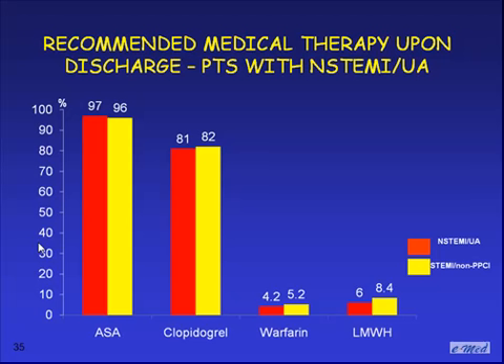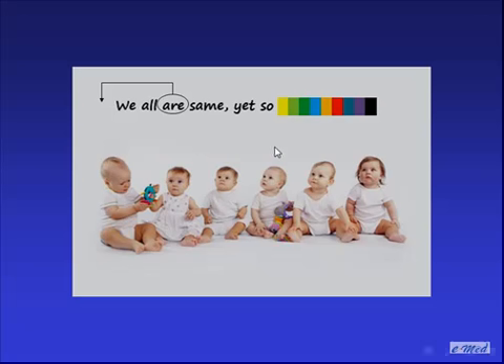What about treatment of non-ST-elevation MI patients upon discharge? Many, if not all of them, were treated with aspirin — not surprising. A little more than 80% were discharged with a recommendation to take clopidogrel, and very few patients, for various reasons, were discharged on warfarin or low molecular weight heparin. Now I'm getting to the second question I raised at the beginning: are we all the same with respect to antithrombotic therapy in patients with ACS?